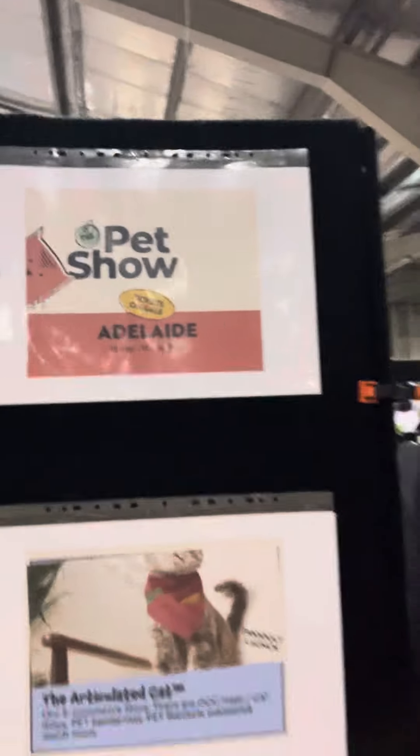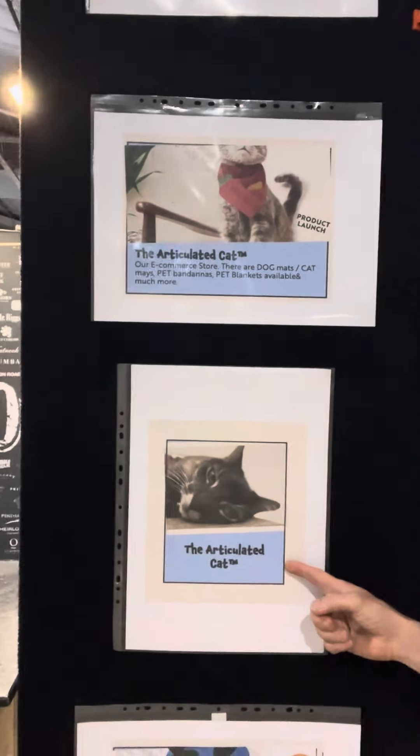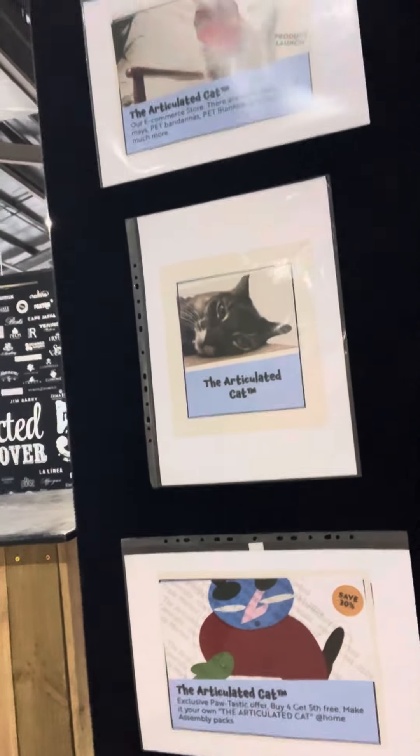Here are the days when the event is happening, as well as current promotional deals. This is my cat Nala — isn't she cute? And then we have another promotional deal down there.